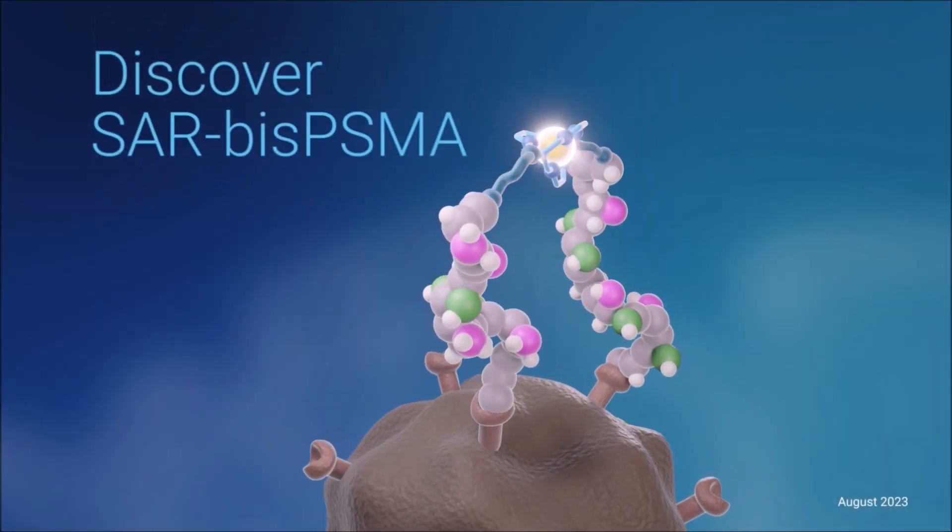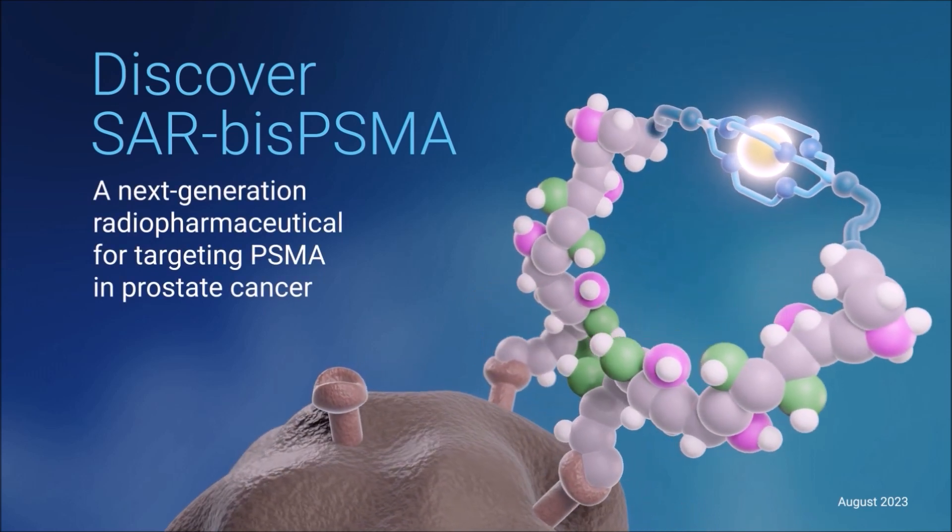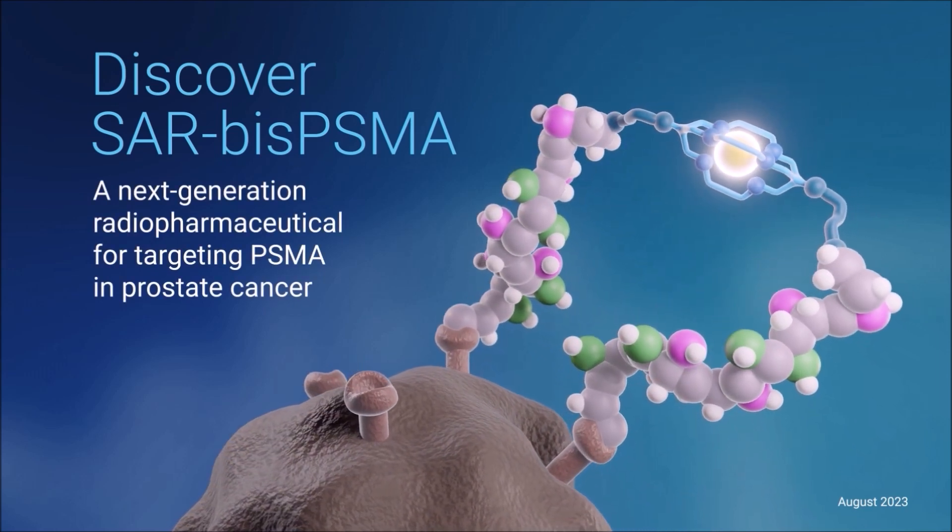At Clarity, we're really excited about our BISPS-PSMA product, a next-generation radiopharmaceutical for the diagnosis and treatment of prostate cancer.